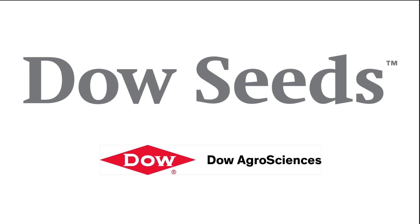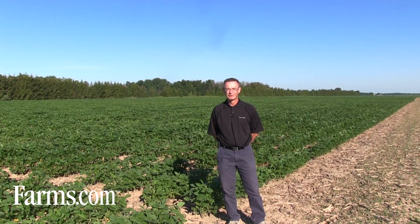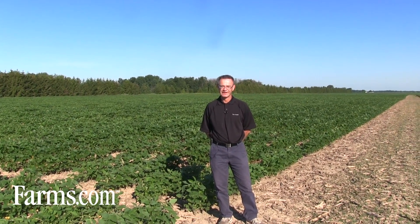This is the farms.com soybean report brought to you by Dow Seeds — leaders in customer-first technology. Good morning, I'm Tim Wellbanks, product development agronomist with Dow Seeds.